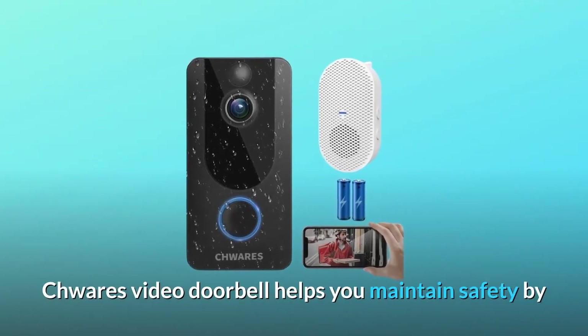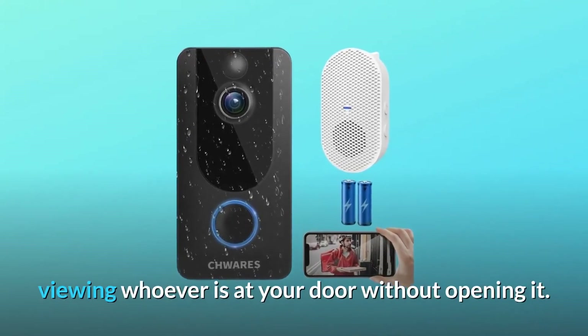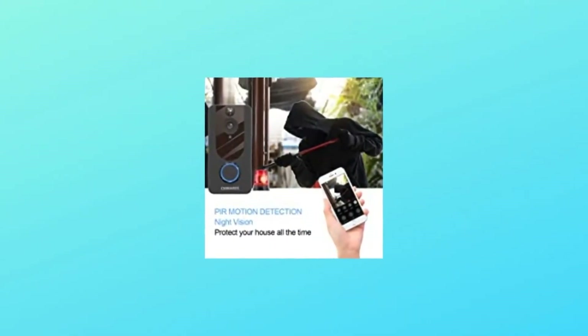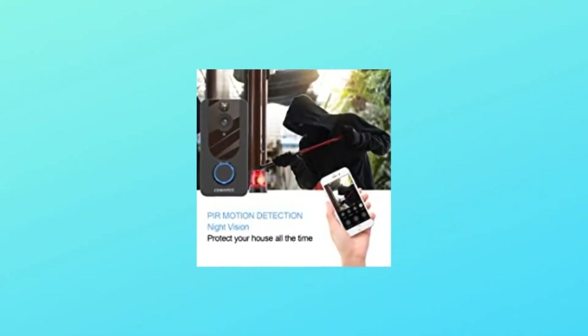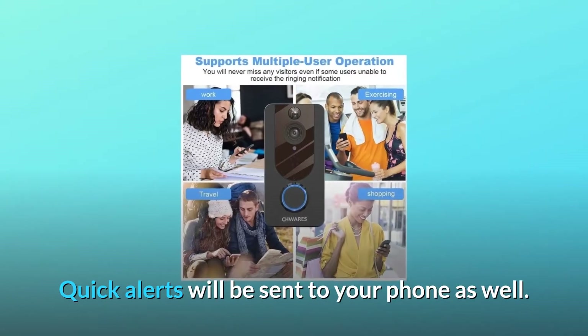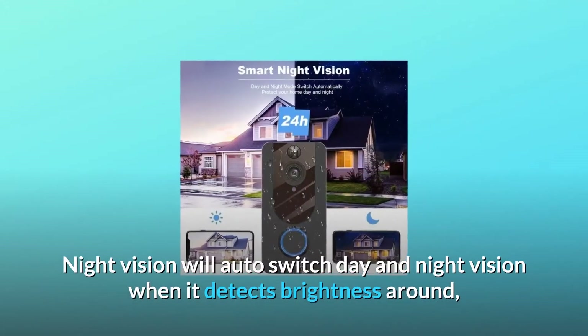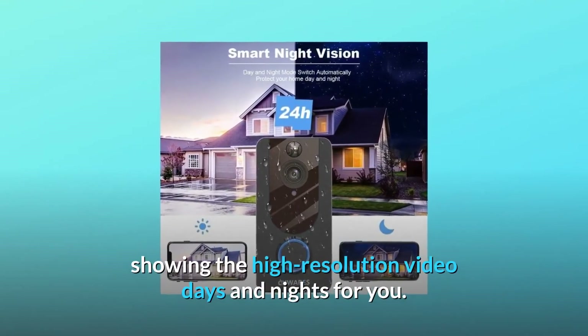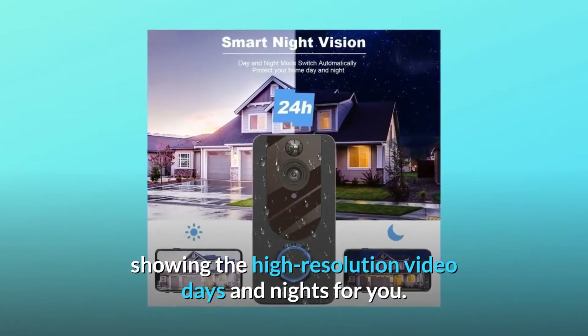Quare's video doorbell helps you maintain safety by viewing whoever is at your door without opening it. Live video recording can be activated right after a detected human motion and be recorded to the cloud. Quick alerts will be sent to your phone as well. Night vision will auto-switch between day and night vision when it detects brightness around, showing high-resolution video day and night for you.